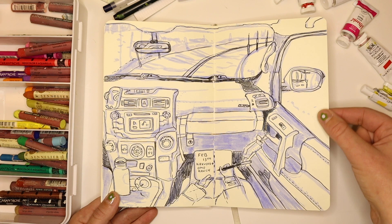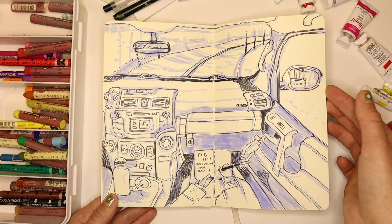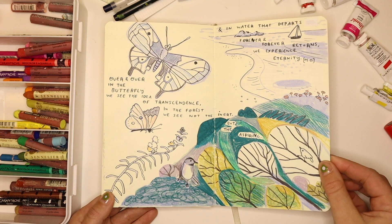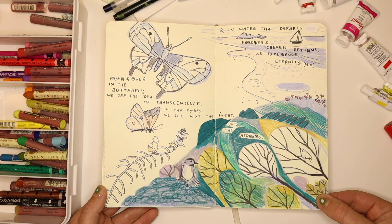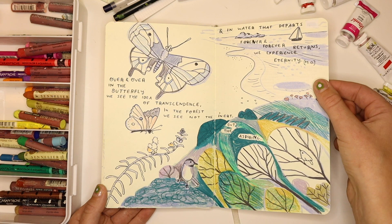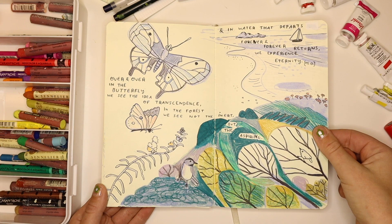This is me drawing the view from inside my mom's car driving back from skiing — I was so carsick doing this, but I had to do it for the 100 Day Project. This is a visual representation of a Mary Oliver poem. I was reading a lot of her poetry and it says: 'over and over the butterfly — we see the idea of transcendence; in the forest we see not the inert but the aspiring; and in water that departs forever and forever returns we experience eternity.' Her poems have really strong nature imagery that lends itself well to being illustrated.